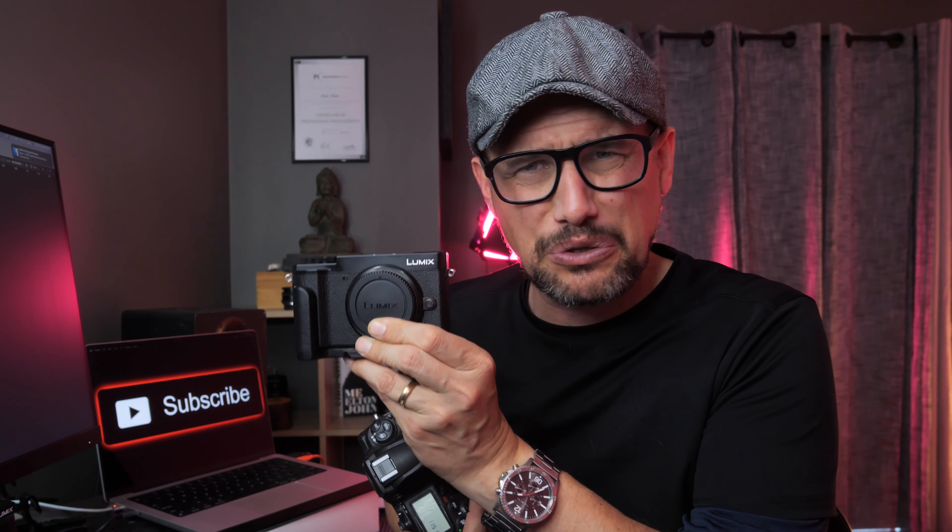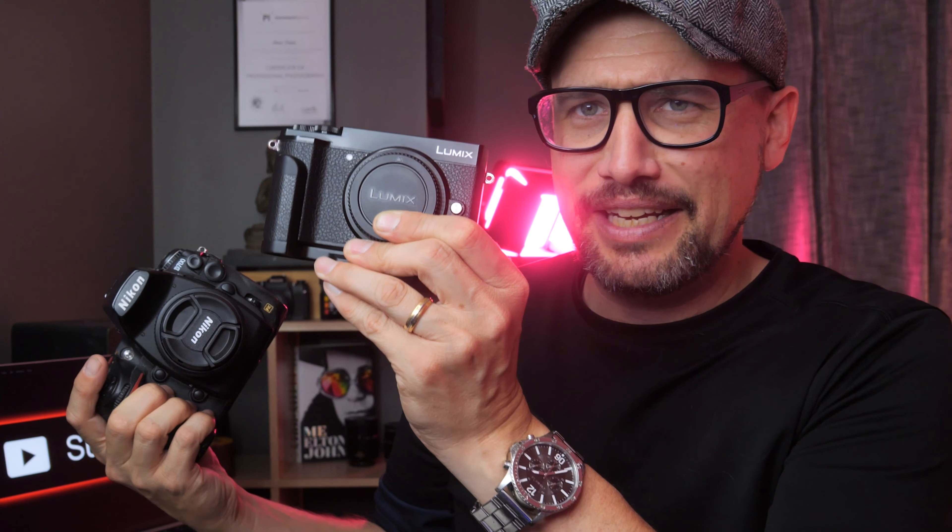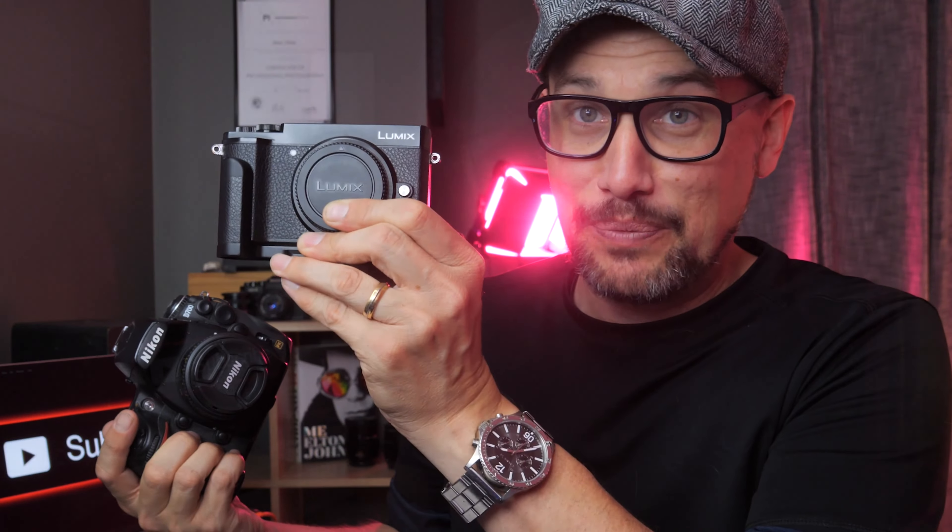Number one: size and portability. Micro four thirds really does have the edge over full frame cameras when it comes to size. Here's my Nikon D700 — look at the size of this thing. I do love this camera, it's fantastic. But I'm more inclined to pick up my Panasonic GX9 over this one, especially if I'm going out for street photography or family shoots. Just look at the size difference there — we've got chunky, we've got lightweight. I'm more inclined to pick up the lightweight.